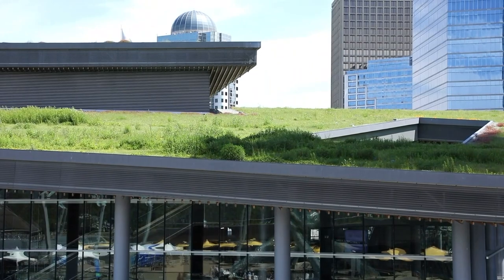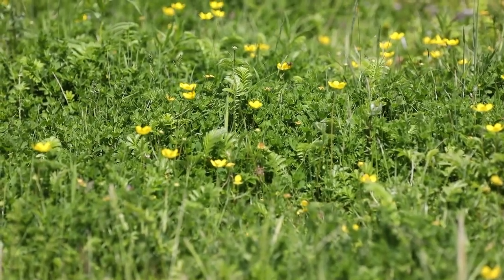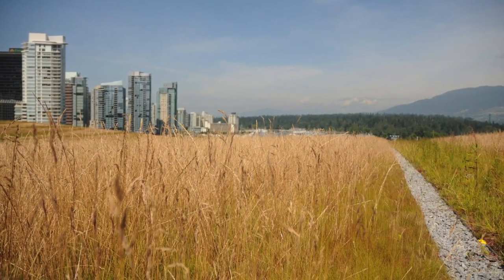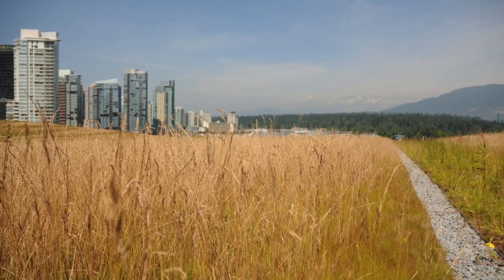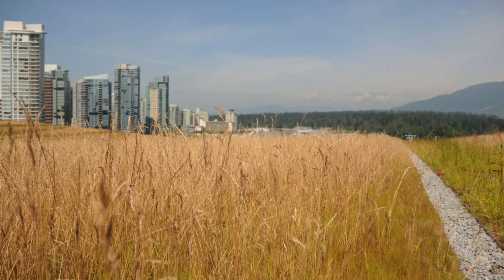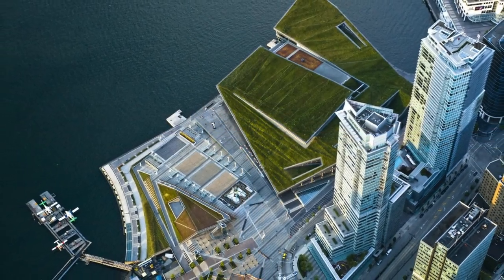the Soprema Sopranature green roof encompasses over 26 different species comprising 400,000 indigenous plants, grasses, and seed, providing natural habitat to birds, insects, and small mammals. It is the largest in Canada and the largest non-industrial green roof in North America.